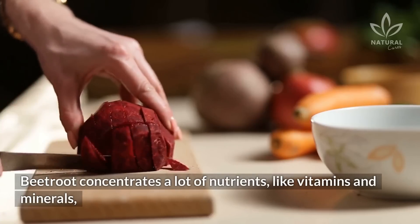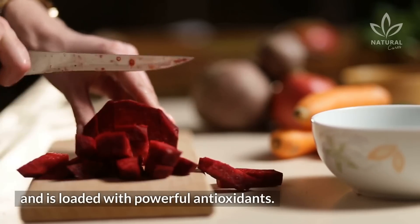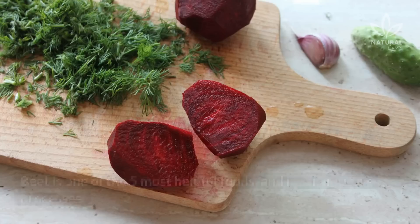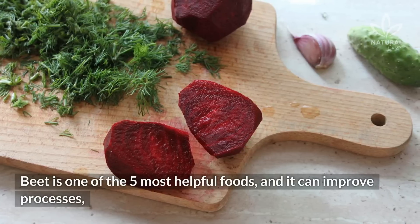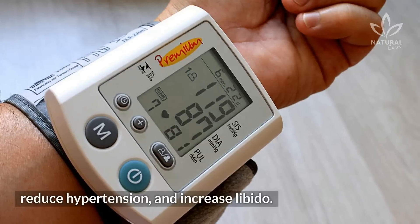Beetroot concentrates a lot of nutrients, like vitamins and minerals, and is loaded with powerful antioxidants. The leaves are also very nutritious and should be considered for salads and soups. Beet is one of the five most helpful foods, and it can improve digestion processes, reduce hypertension, and increase libido.